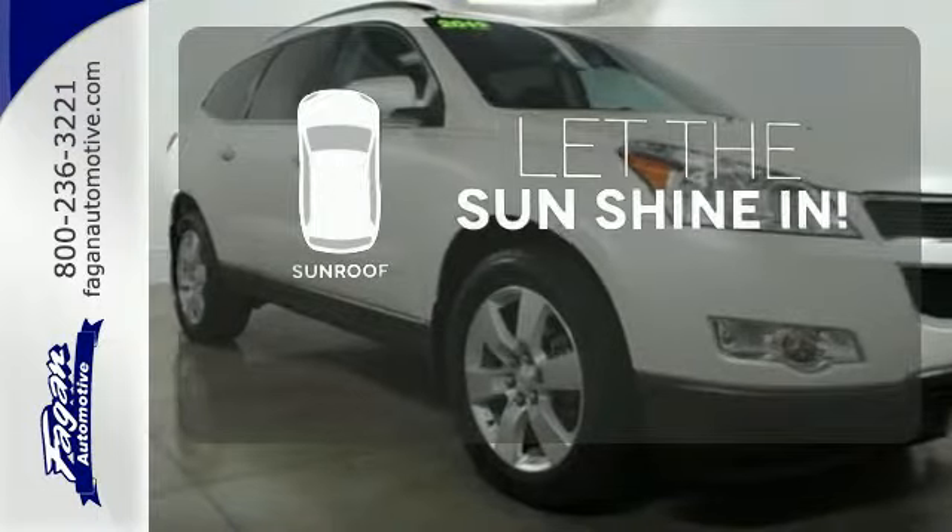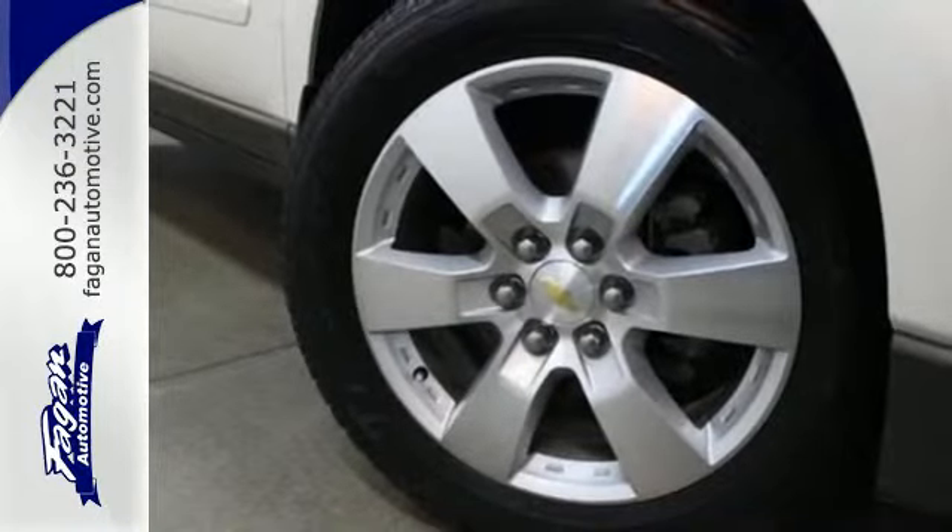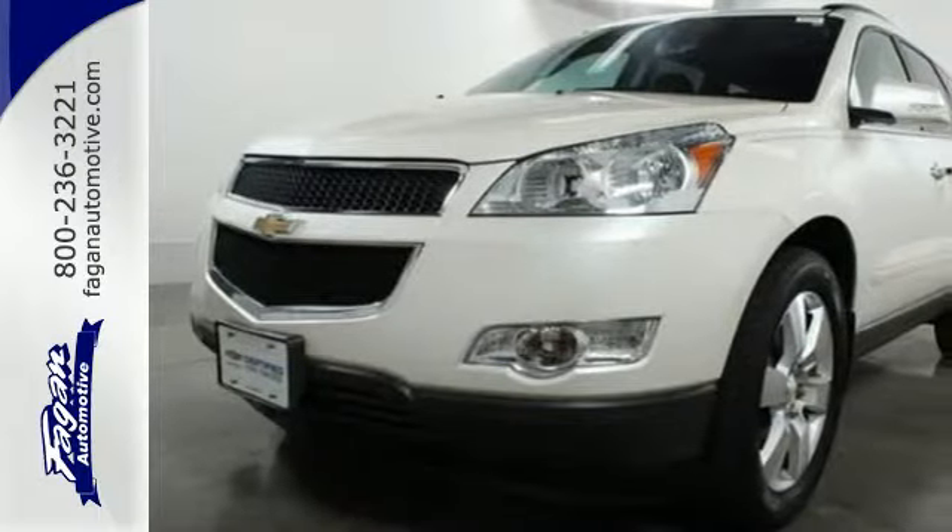Let the sunshine and fresh air in with the sunroof. Why not get the best for you and your family? Get behind the wheel of this great Chevrolet today.